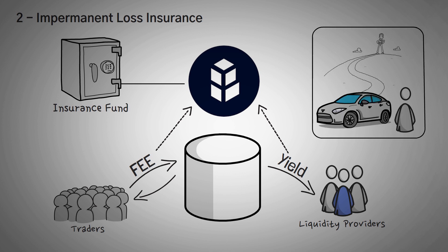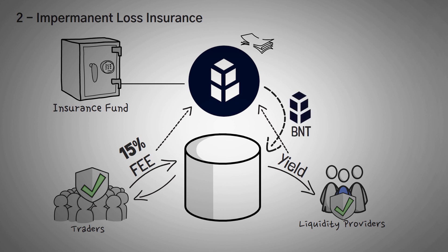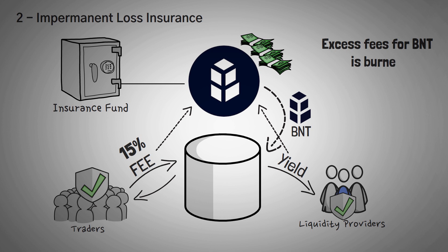Just like car insurance, you pay monthly to protect yourself if something really bad happens. With Bancor, you effectively pay 15% of the trading fees that you earn as a liquidity provider into a pool that protects you and your fellow liquidity providers from impermanent loss. Bancor also uses fees earned on its own BNT supply to its pools to help fund its insurance payouts, and after covering the cost of insurance, it then burns any excess fees for BNT to keep the total supply in check. It is worth noting that the BNT supply has been deflationary since the middle of 2021.